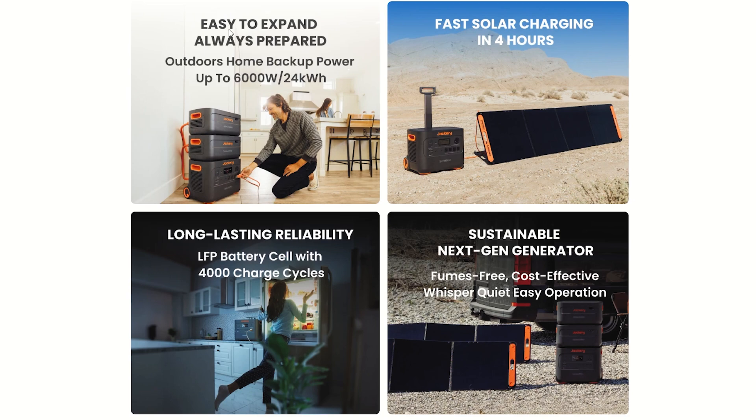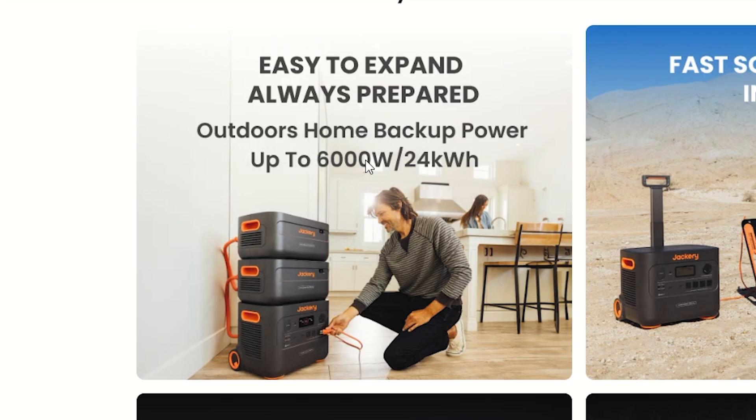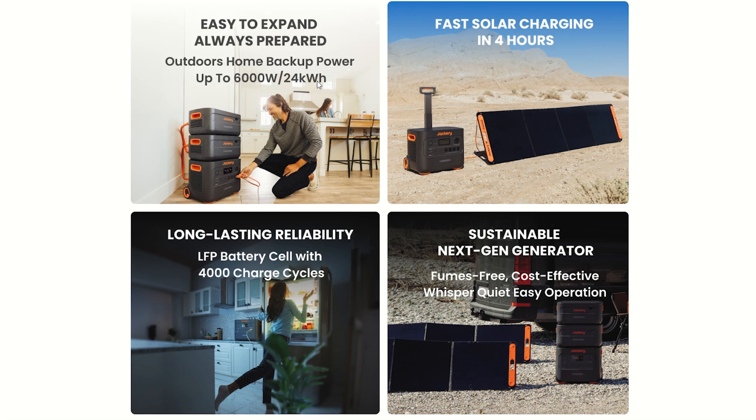Easy to expand, always prepared. Outdoors, home backup power up to 6,000 watts, 24 kilowatt hours. Now the average in the United States is about 22 kilowatt hours per day — that's just using your power without even thinking about it. When you're in an off-grid situation or during a power outage, you tend to use power a little bit differently, and it lasts a lot longer. So 24 kilowatts of power is a lot; it'll definitely give you a couple days of emergency power. Fast charging in just four hours — not bad. Long-lasting reliability.